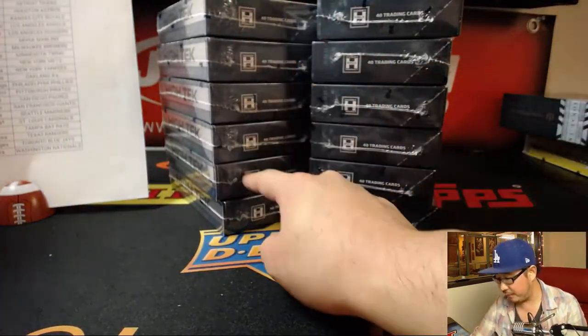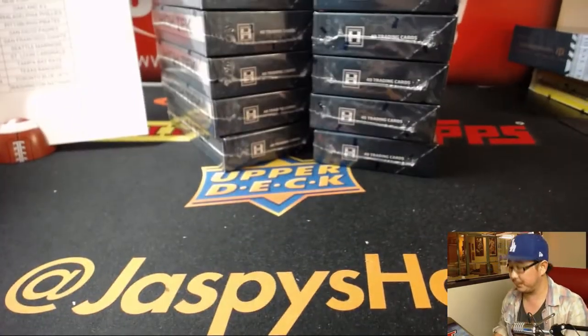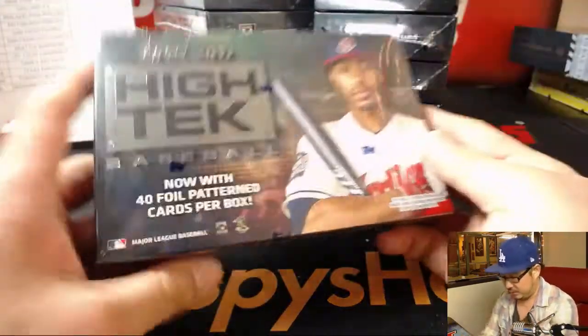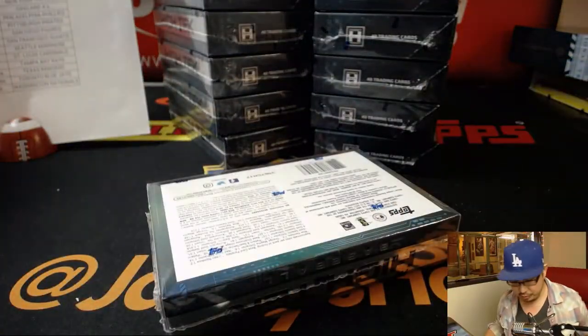So there you go — 1, 2, 3, 4, 5, 6, 7, 8, 9, 10, 11, 12. There's all 12 boxes right there. They added a ton of cards in this set, and they added two on-card autos.